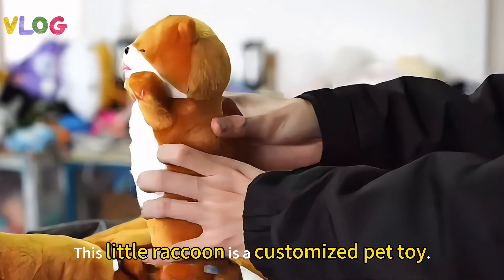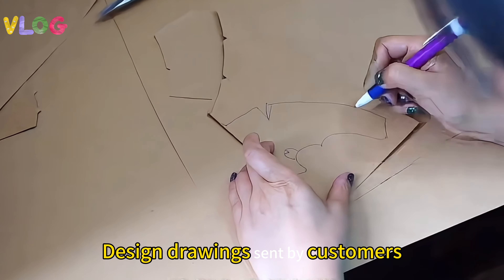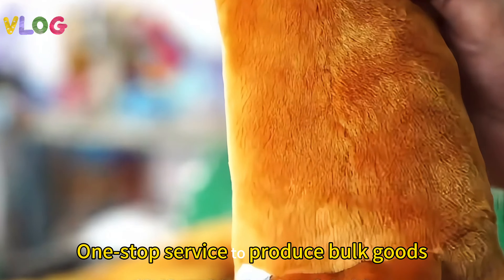This little raccoon is a customized pet toy. Design drawing sent by customers — we are responsible for proofing. One-stop service to produce bulk goods.